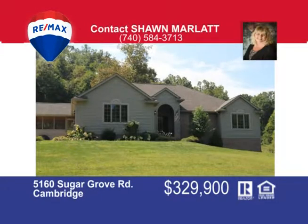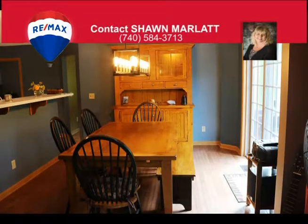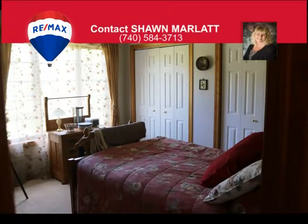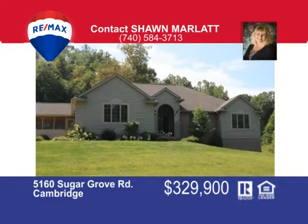Country setting is what you desire? Look no further. Here's this beautiful ranch home with four bedrooms, three and a half bath, full partially finished walkout basement with loads of storage and shelving. There's a first floor laundry, breakfast bar, and island in the kitchen. A slider off the dining room leads to a large private deck, and a great room has a wood burner for backup heat. The large master suite has a walk-in closet and full bath. There's a large entry with high ceilings, beautiful hardwood floors, and a freshly painted interior. All this sits on 12 acres and has a two-car attached garage, carport, and shed for added storage. Call Shawn Marlatt at 740-584-3713.